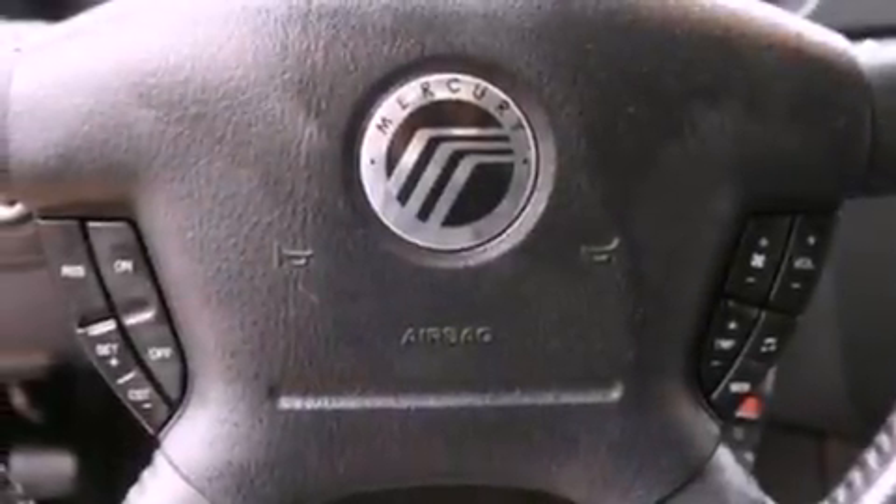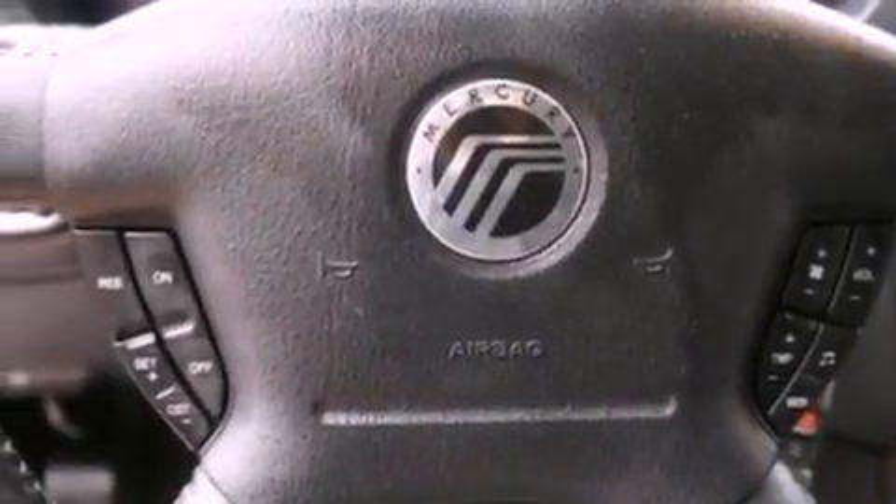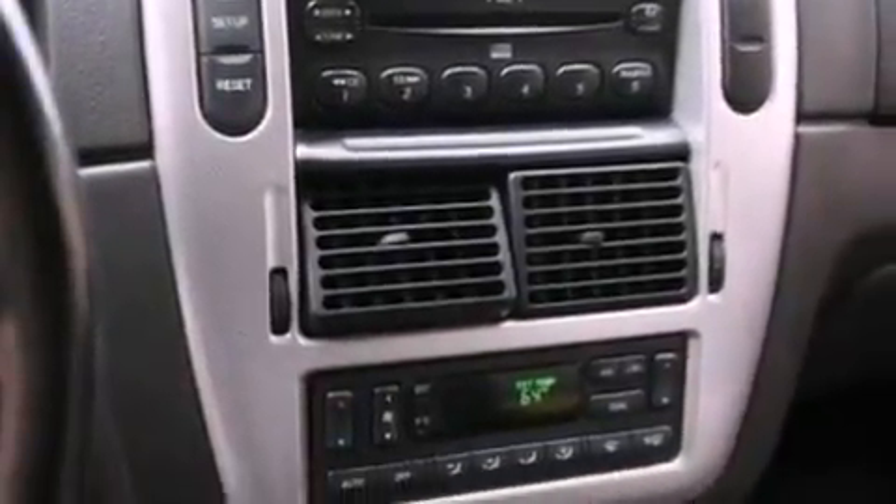Its top features include external temperature display, a multi-link rear suspension, a trailer hitch receiver, a four-wheel independent suspension, aluminum wheels, roof rails, dusk-sensing headlights, and a passenger side airbag.